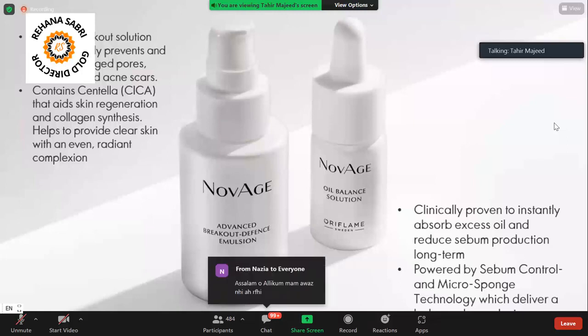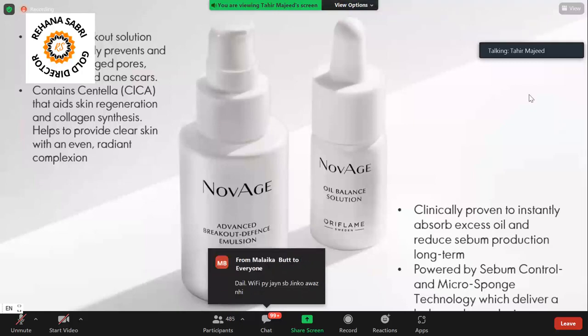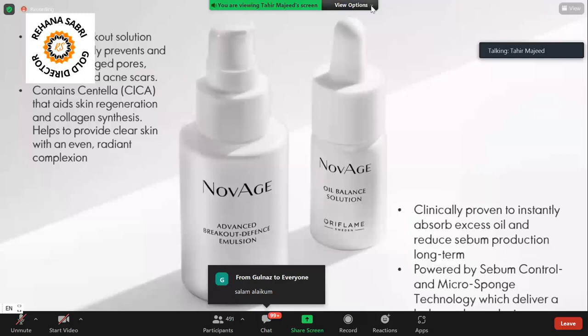It uses sebum control and micro-sponge technology which absorbs oil production from your skin. It is very mattifying and addresses the oily texture of your skin.